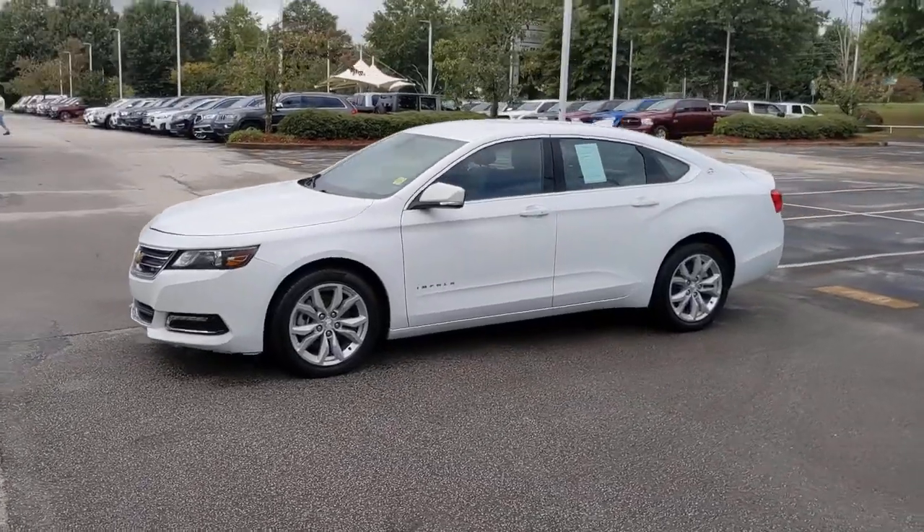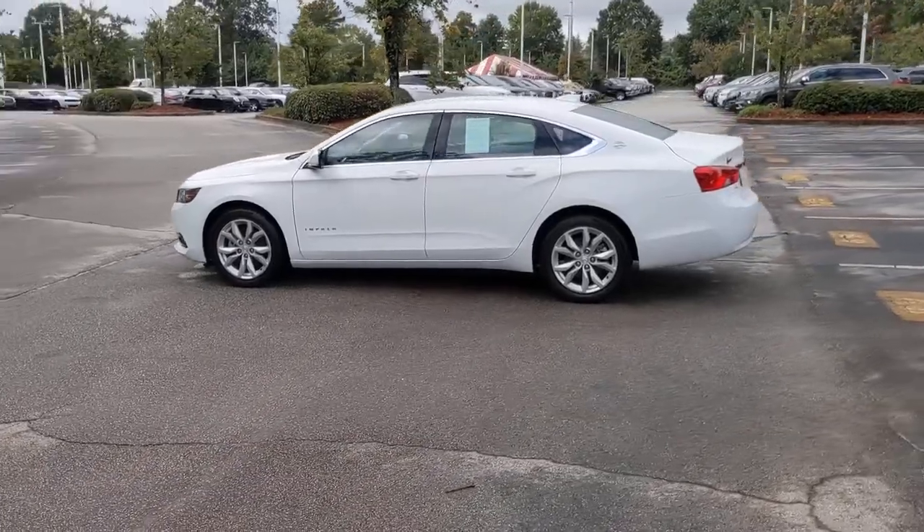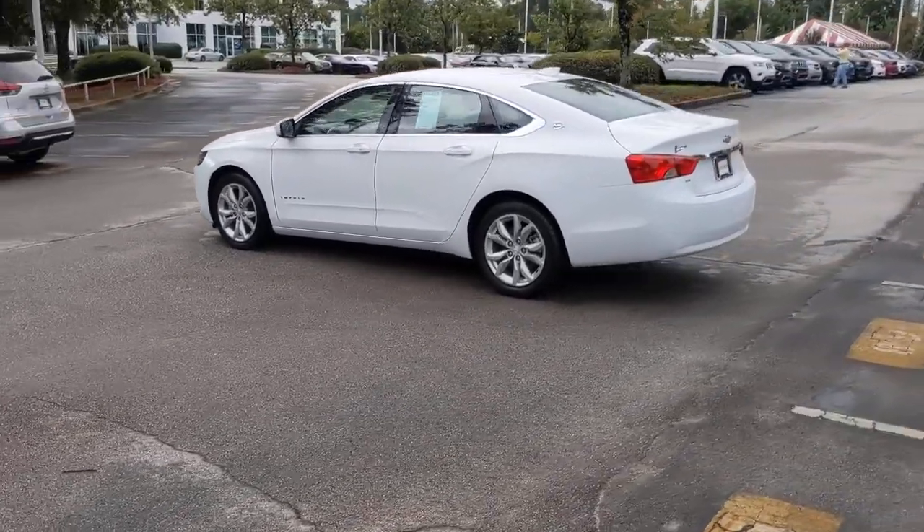Here is a wonderful 2018 Chevrolet Impala. This vehicle still has fewer than 100,000 miles on the clock, so it won't last long.